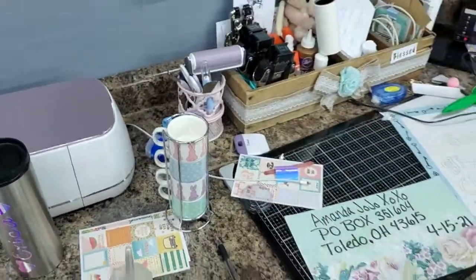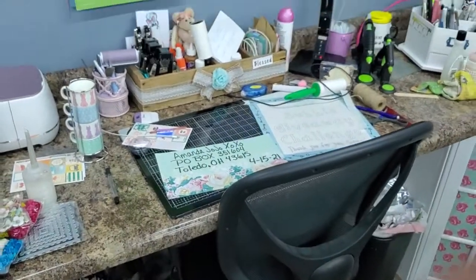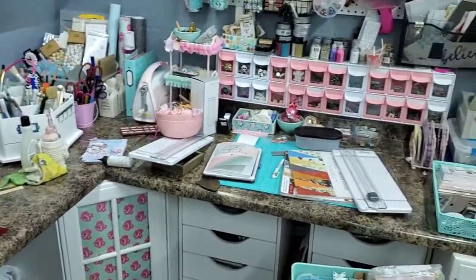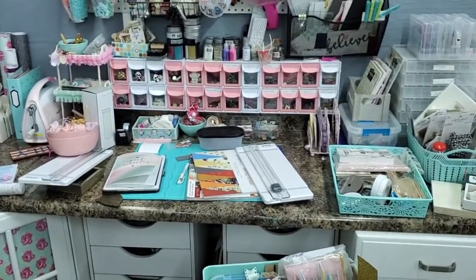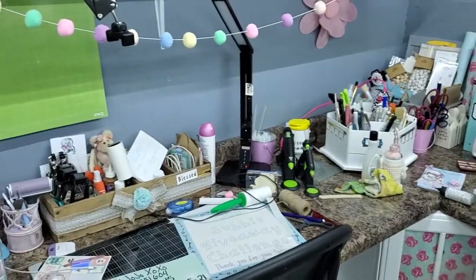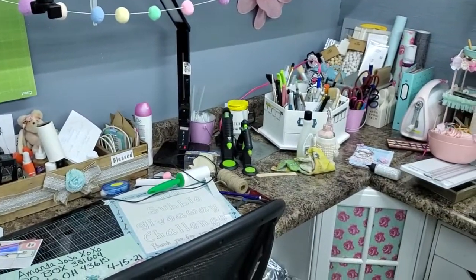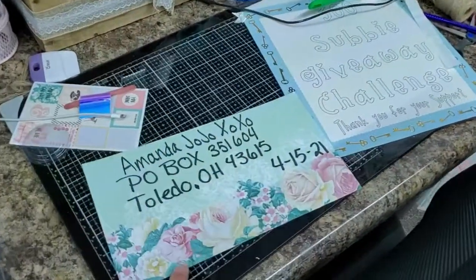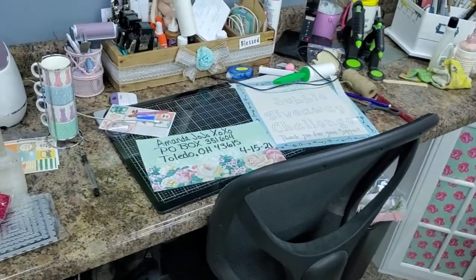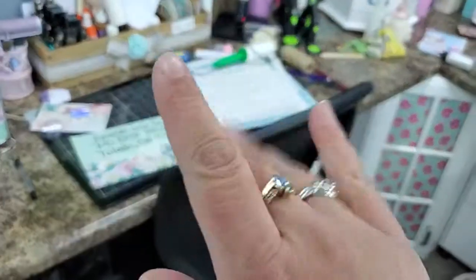But yes, I need to know — is your desk as full of crafty goodness and as messy as mine? Please don't let me think I'm all alone. Tell me the truth. Okay guys, until next time, don't forget the giveaway and challenge giveaway is still going on. I hope you're staying safe, I hope you're staying warm, and I'll talk with you later. Bye-bye.